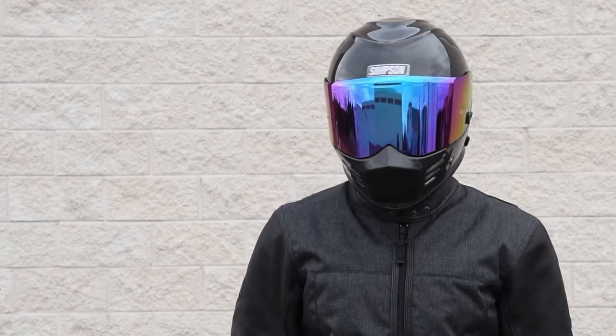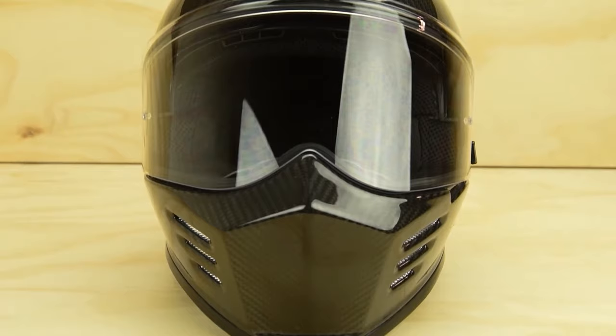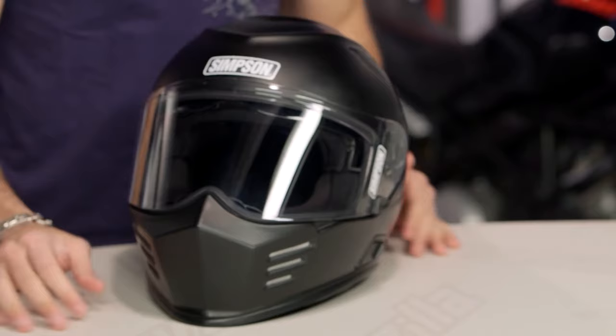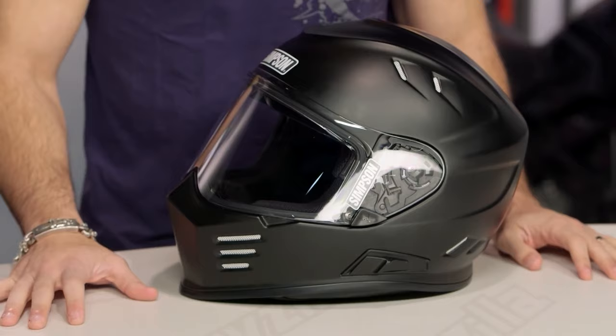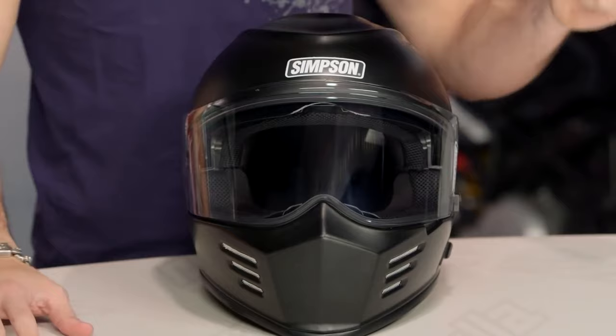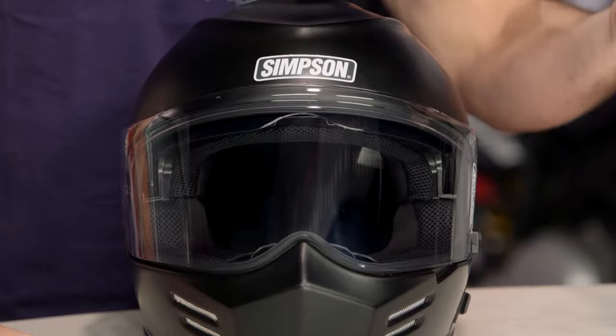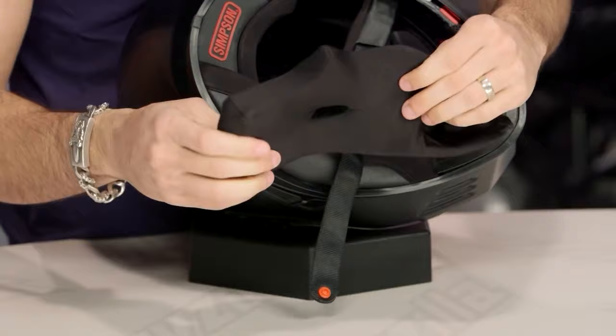Number 4: Simpson Ghost Bandit Carbon — $690. The well-known Ghost Bandit in gleaming carbon fiber merges a traditional tough-guy bandit look with the amenities riders expect from a decent lid. Created exclusively with motorcycle riders in mind, the Ghost Bandit offers an edgy appearance and total comfort while being equipped to handle almost any riding style. The thin carbon shell has been aerodynamically tuned and is entirely ventilated for the best airflow, with integrated speaker and microphone pockets.